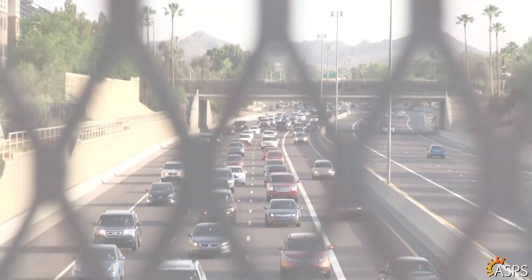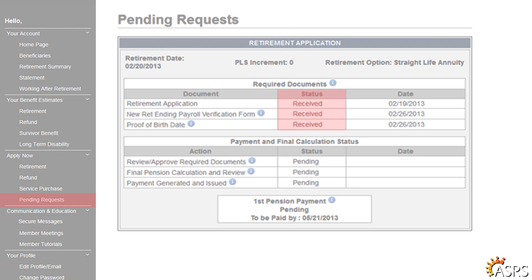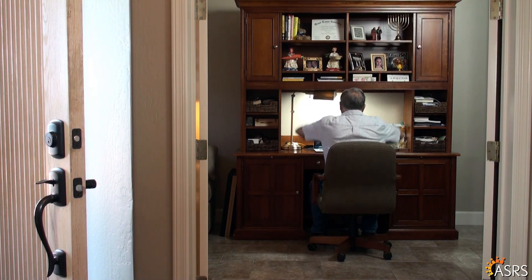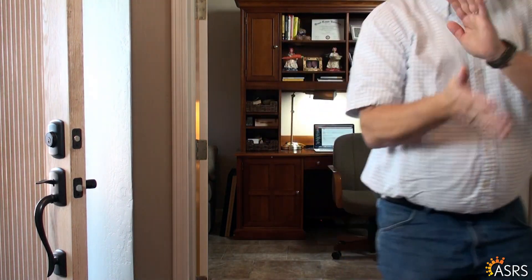The best part was how ASRS kept me informed after I submitted my online application. I received emails and watched the status of my retirement move along in the pending status page of my account.